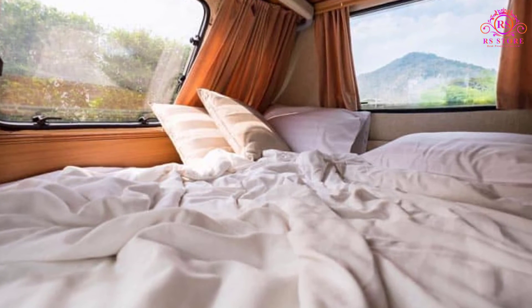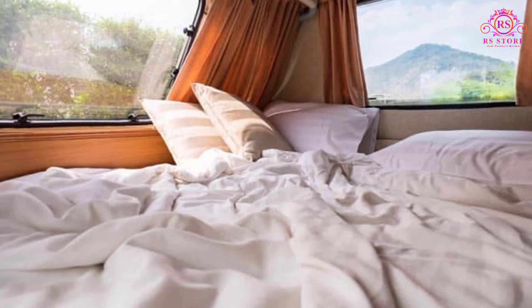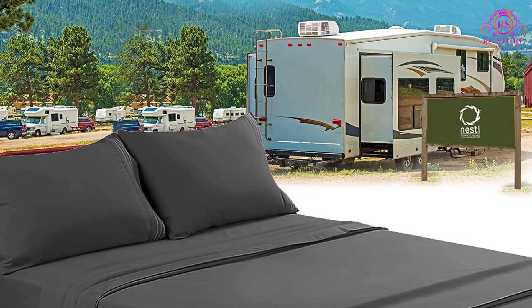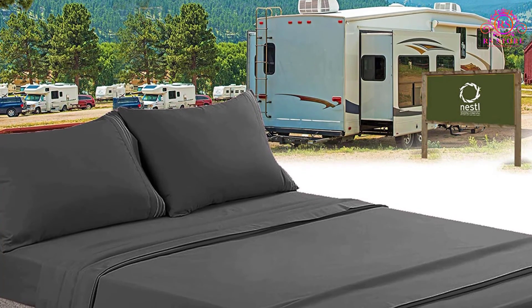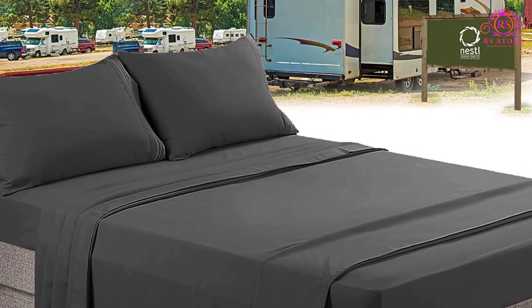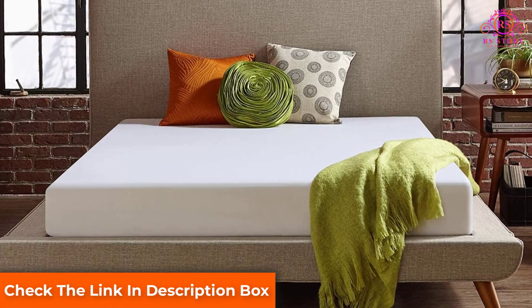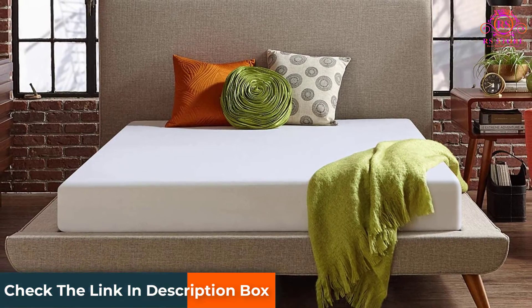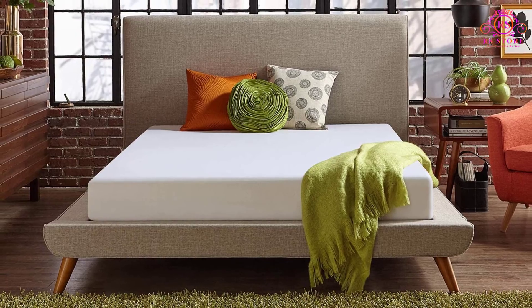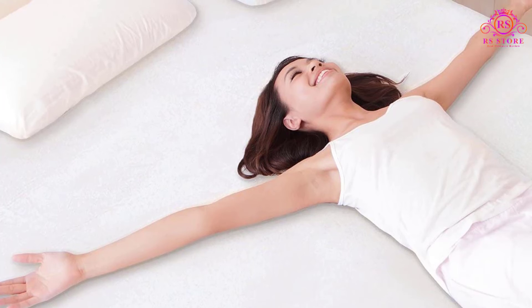I was happy to see this option is adjustable base friendly as well, meaning the product is flexible and durable enough to function properly in this situation. The mattress won't lose its integrity or lessen its support level even after being bent by the adjustable base. This product can also work well on a metal platform, box spring, or any hard floor — in each of these cases, the mattress shouldn't have any issues providing an acceptable amount of comfort and support. It's a very adaptable and convenient mattress to have on a rig or at home.